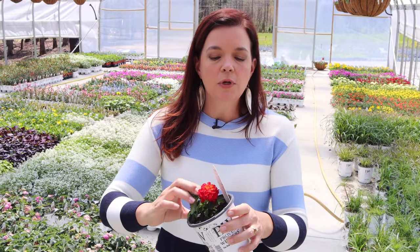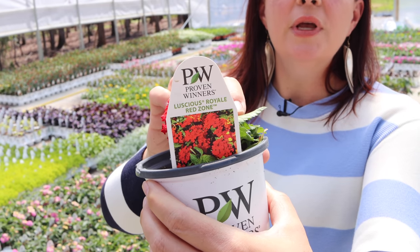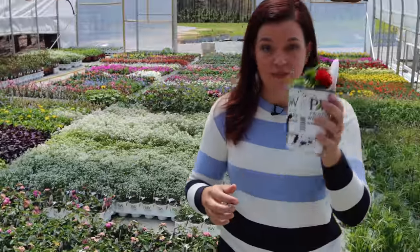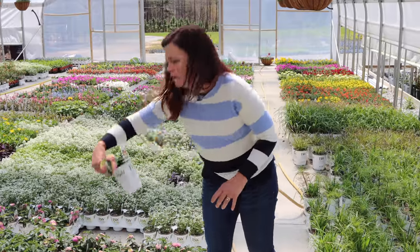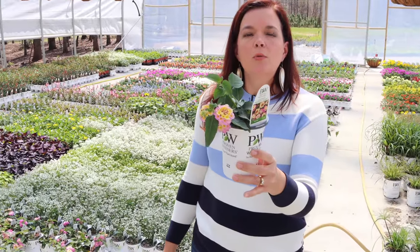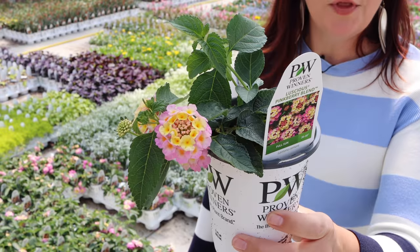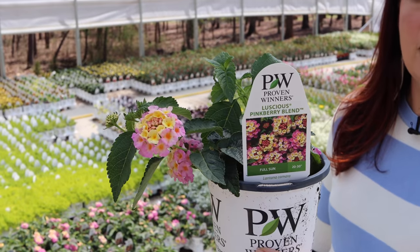Another new one introduced last year is Luscious Royale Red Zone. If you are a red lover, Red Zone is the one for you — a nice big bold red, and you want to talk about hummingbirds being attracted to this, you've got it right here. And then for softer colors there's Pink Berry Blend, a nice soft pink and yellow. Remember all your lantanas need full sun — that nice hot sun in order to produce their beautiful blooms.